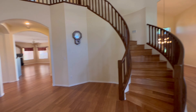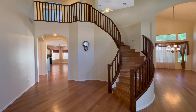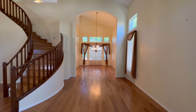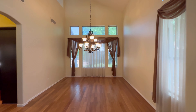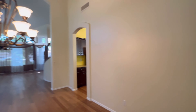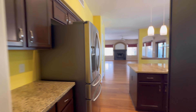Heading on inside, the first thing that catches your eye is the beautiful staircase and the hardwood floors. I'm standing in the formal living room at the moment. Up here is going to be your dining room, and then through here it connects to the kitchen and the family room.